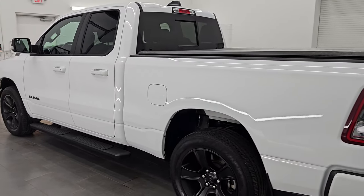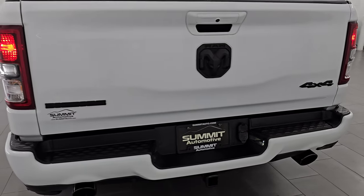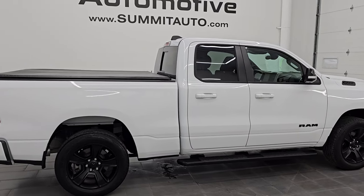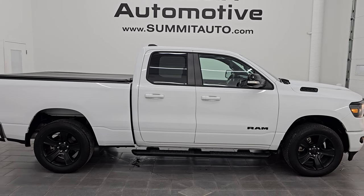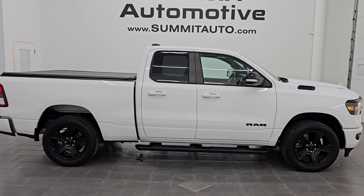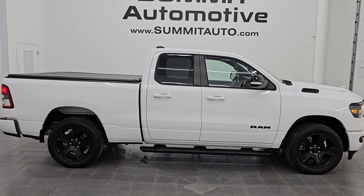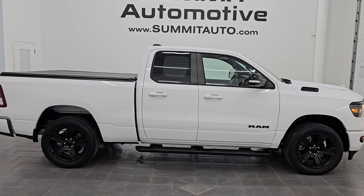I would highly recommend it from a quality and condition standpoint. I think whoever's going to get this truck is going to absolutely love it — not really much wrong with it at all. Really clean, nicely equipped, and really good looking too with that night edition. To see more pictures of this truck or one of our other 550 new and used cars, trucks, SUVs, minivans, Wranglers, half tons, three quarter tons, one tons — you name it, we've got it. Go to summitauto.com for full pictures and descriptions of every single vehicle, and for more HD videos go to youtube.com/summitauto.